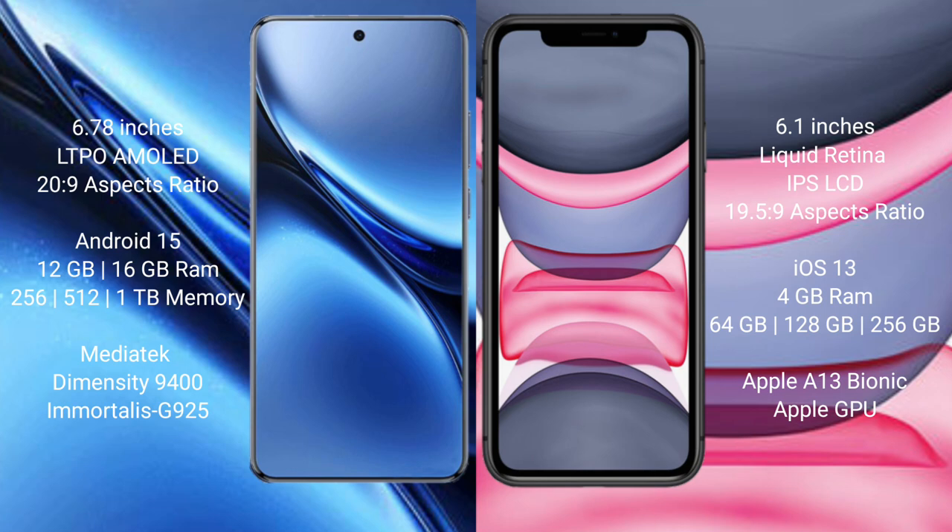Vivo X200 Pro runs on the Android 15 operating system. iPhone 11 runs on the iOS 13 operating system.